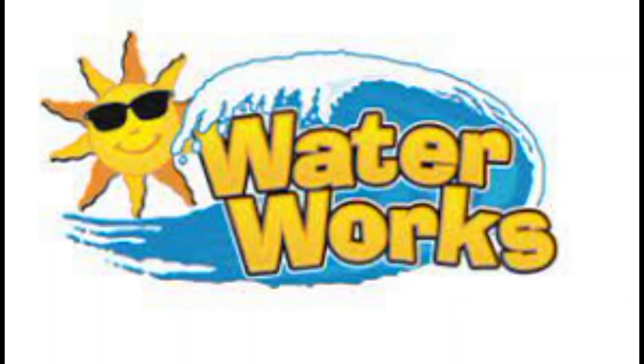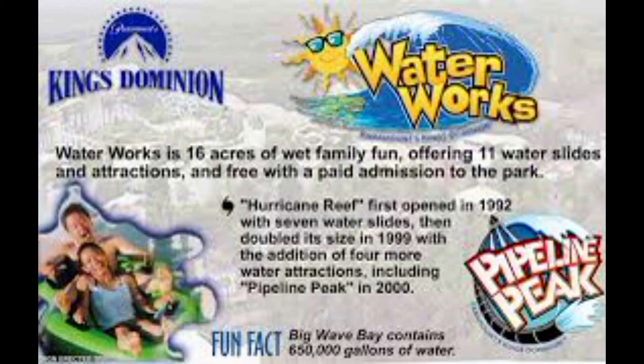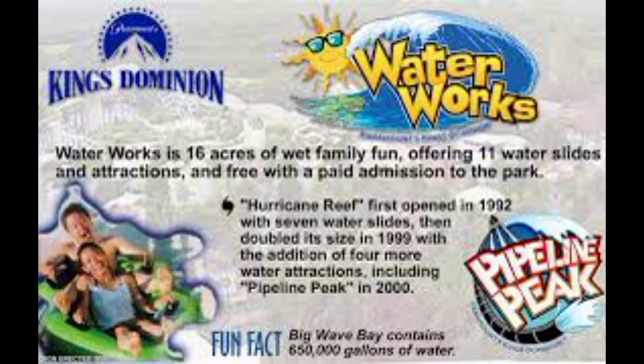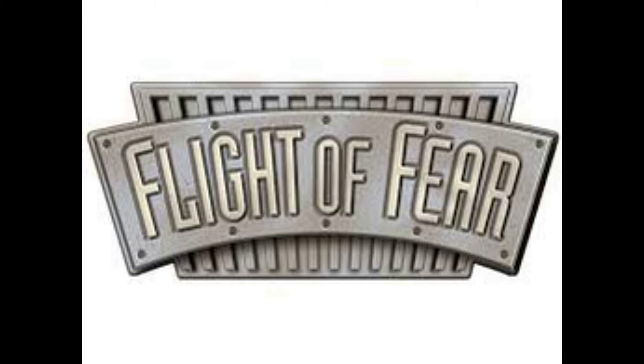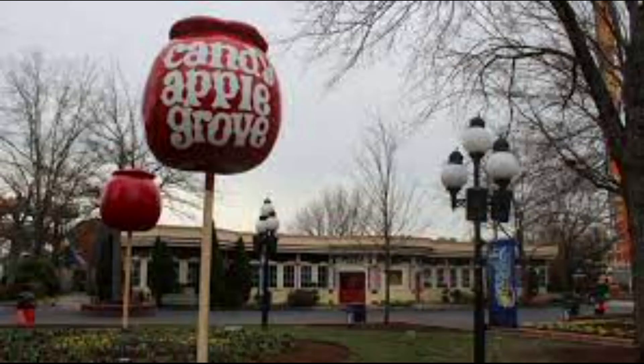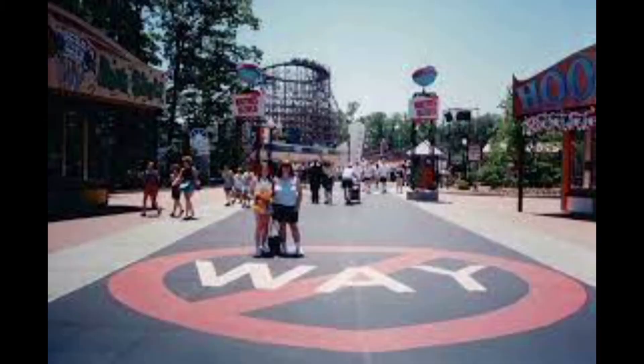1999 saw Hurricane Reef Water Park get renamed to Waterworks to generalize all of Paramount's water parks. 2000 saw Nick Splat City get renamed to Nick Central, and Outer Limits Flight of Fear was renamed — the Outer Limits was dropped and it's just simply known as Flight of Fear, which it's still known as today. 2001 saw Candy Apple Grove get combined with the Wayne's World section and it was just simply known as The Grove, which a lot of people were like, hey what are you doing Paramount?